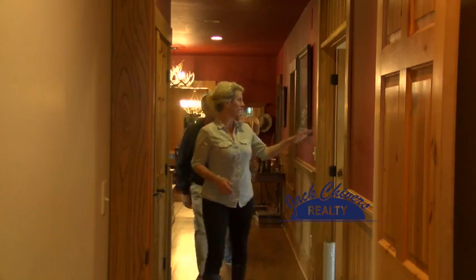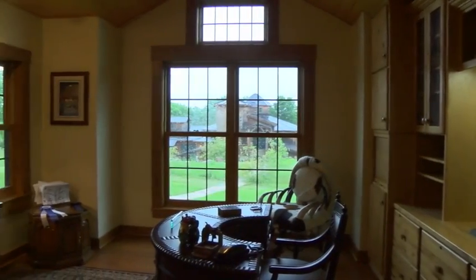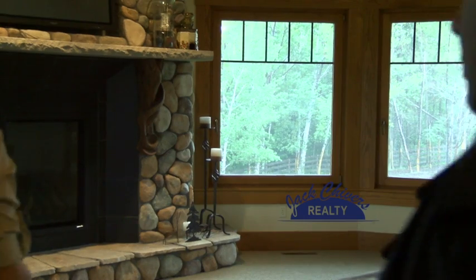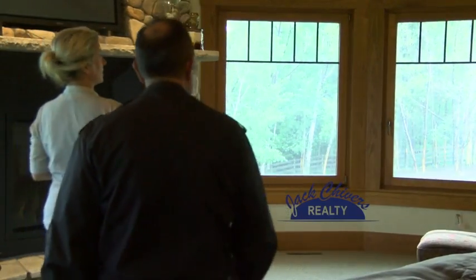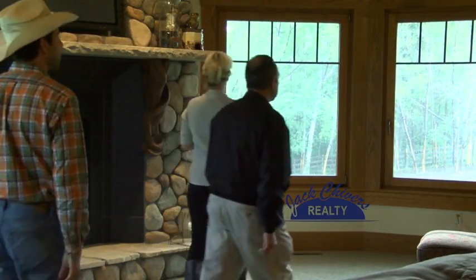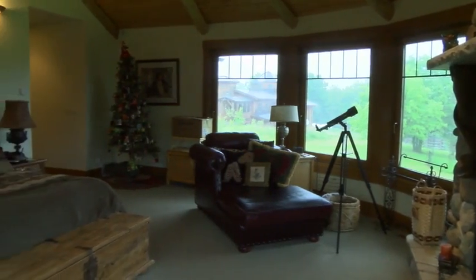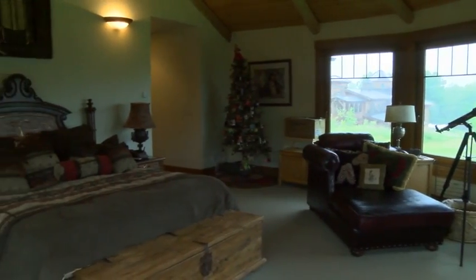On the way into the master suite is the main floor office level that overlooks the barn. As we enter the master suite, you'll notice the beautiful custom wood beams, the high ceiling. This is a very unique custom mantelpiece. And again, you have the beautiful views overlooking the pasture — just one great view after another. It's a truly unique property.